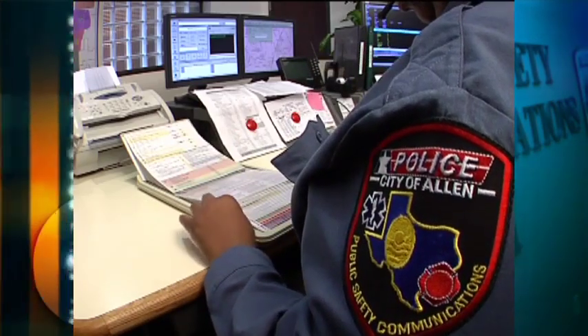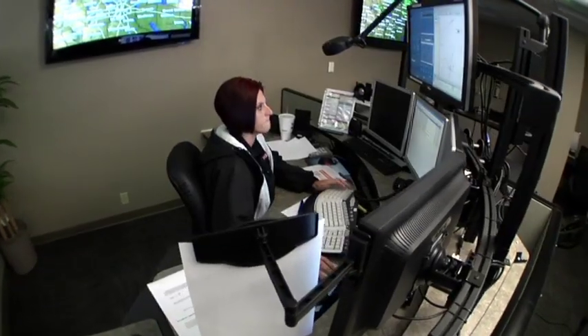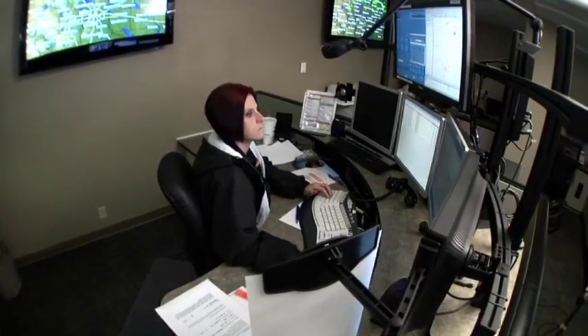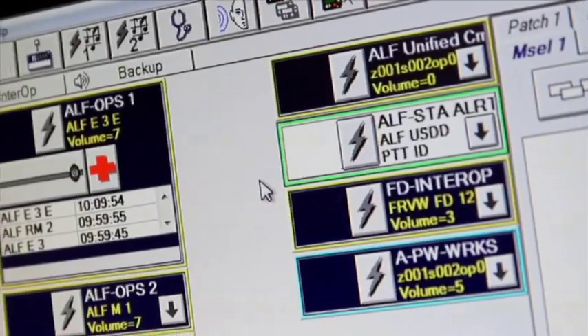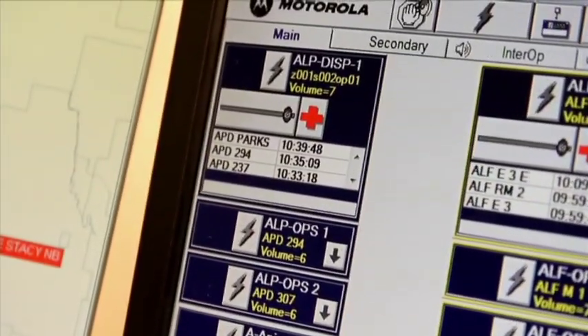Now, because the system is automated, as soon as key information is entered into the system by the dispatcher, it automatically sends that information and alerts the firefighters in the stations, starting that process happening sooner.